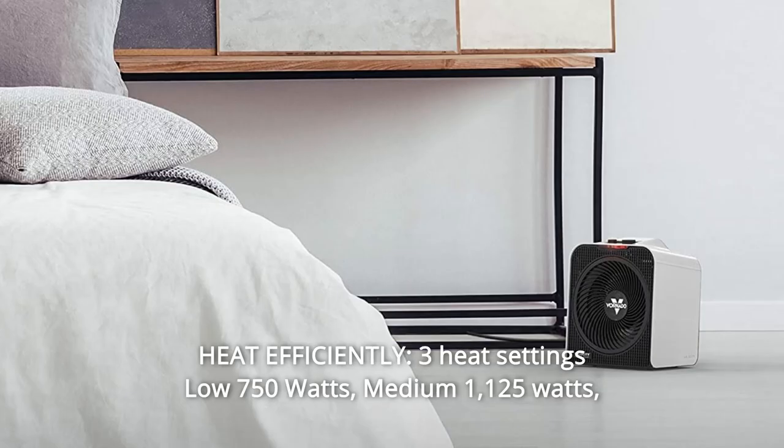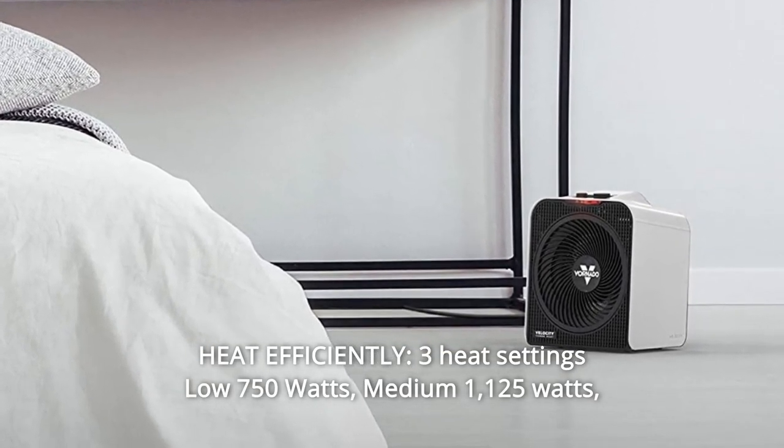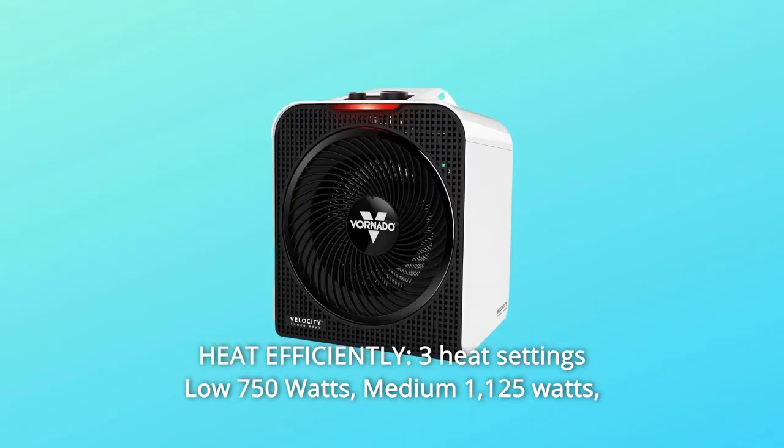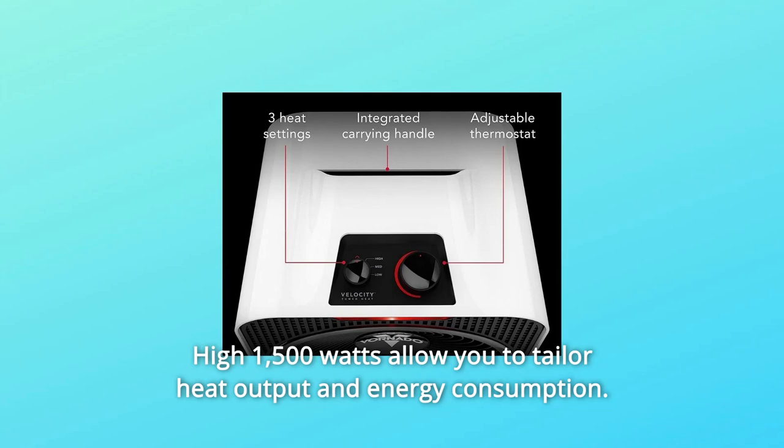Number 3: Heat Efficiently. Three heat settings — low 750W, medium 1,125W, and high 1,500W — allow you to tailor heat output and energy consumption.